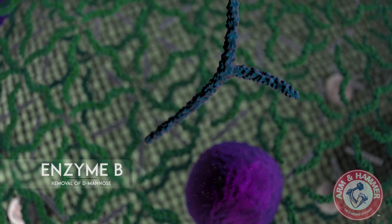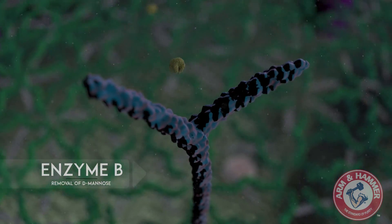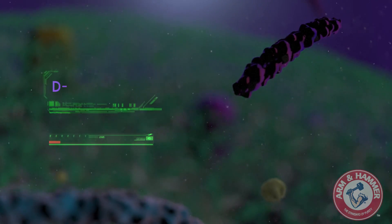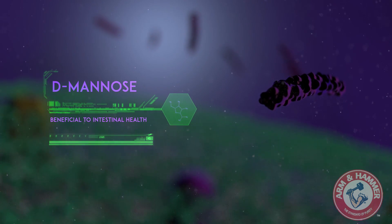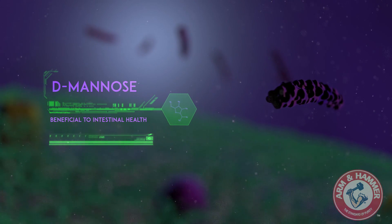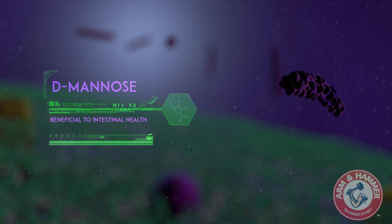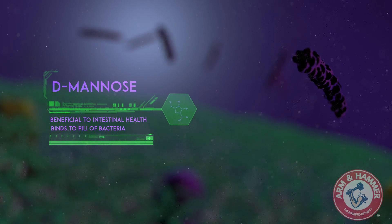Once all mannan oligosaccharide has been unlocked from the cell wall, another specific enzyme breaks some of the MOS into its individual building blocks, D-mannose. The primary benefit of D-mannose is that it feeds the indigenous population of beneficial bacteria in the intestine, which are essential in promoting intestinal health. Secondly, it too has the ability to bind to the pili of pathogenic organisms.